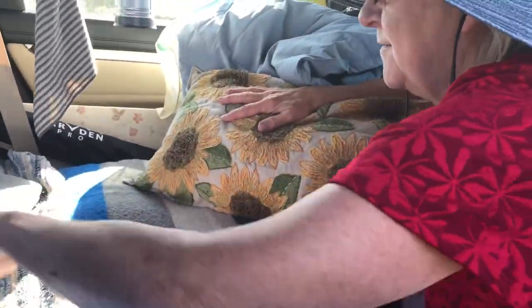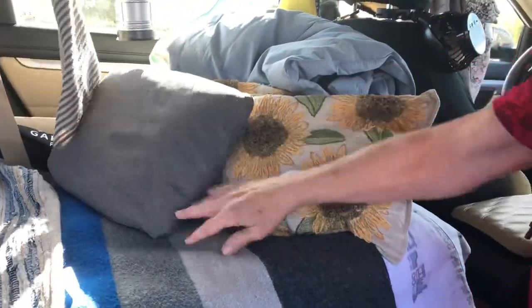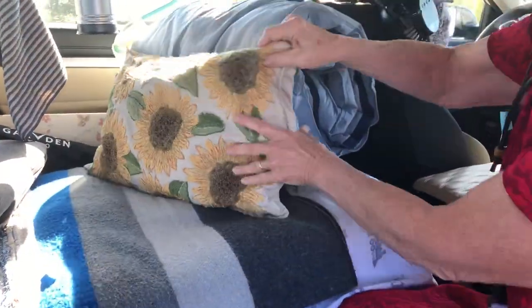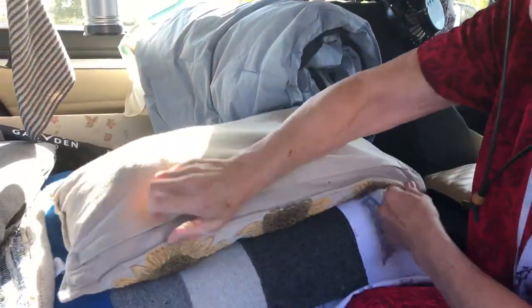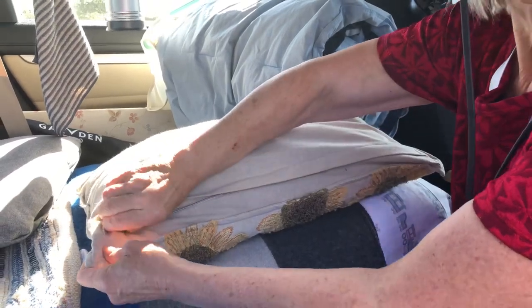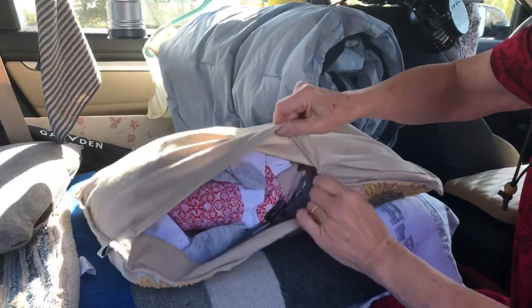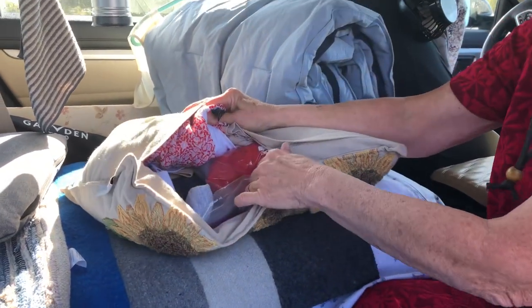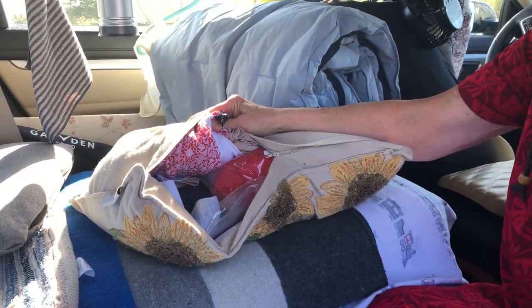What's the stuffing in the sunflower pillow? This is my dirty clothes - genius! And decorative! I put a baggie in there too, because dirty clothes can smell, so anything I'm worried about I put in a four-gallon baggie inside.